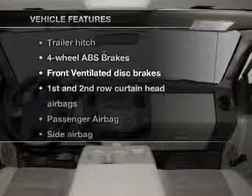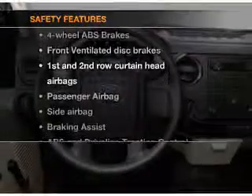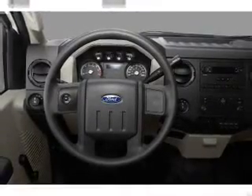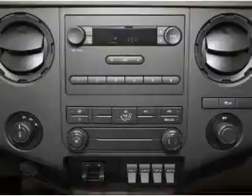Plus, enjoy these notable features that are included in this vehicle: power steering. And for your peace of mind, the following safety equipment is included: front ventilated disc brakes and passenger airbag.